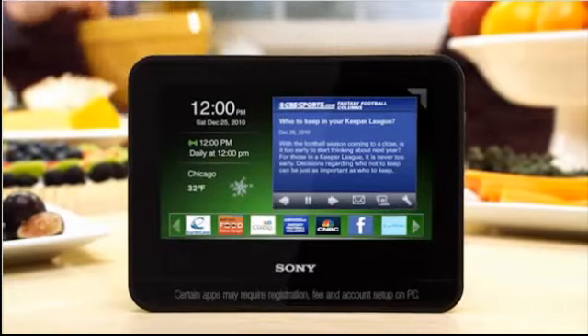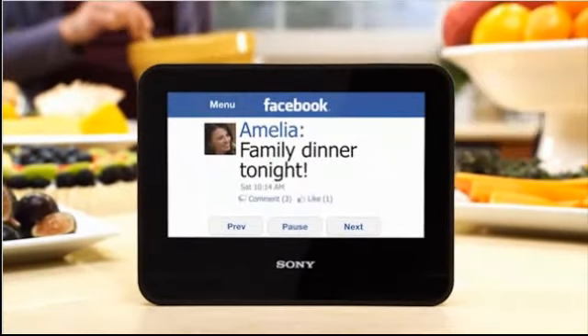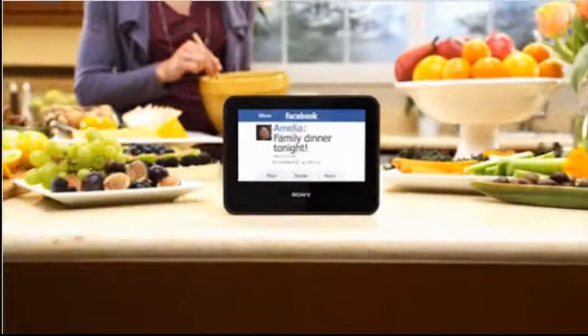Dash makes it easier to get the information you want in the bedroom or the kitchen. Get up-to-date content at a glance. Bring one home today.